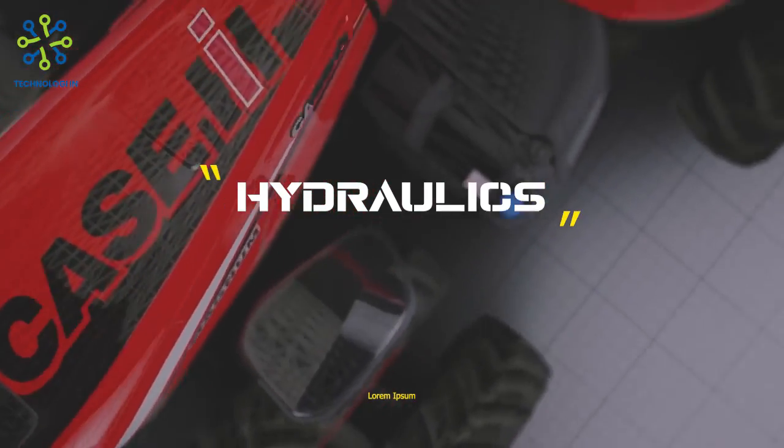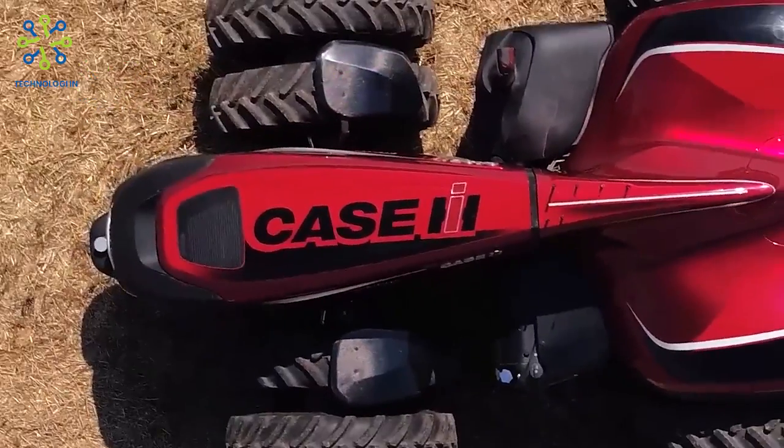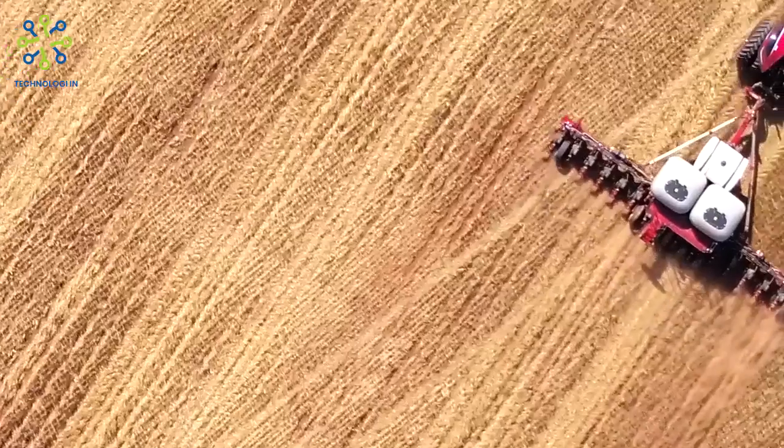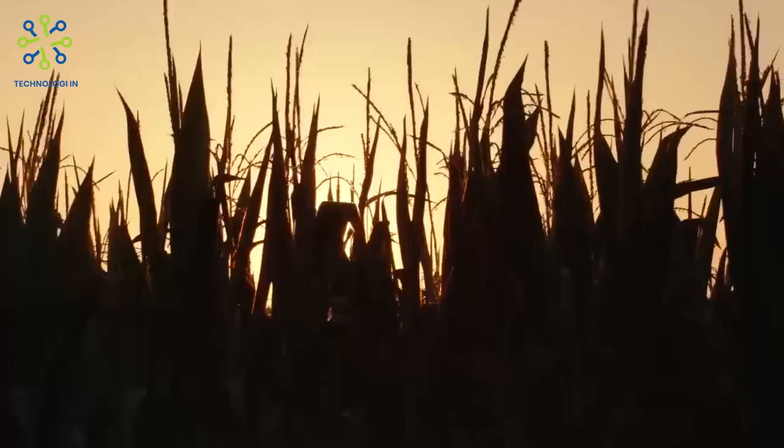Hydraulics: Magnum tractors are equipped with a robust hydraulic system to drive tools and equipment. They often have high hydraulic flow rates and multiple remote hydraulic valves at the rear for efficient tool control.